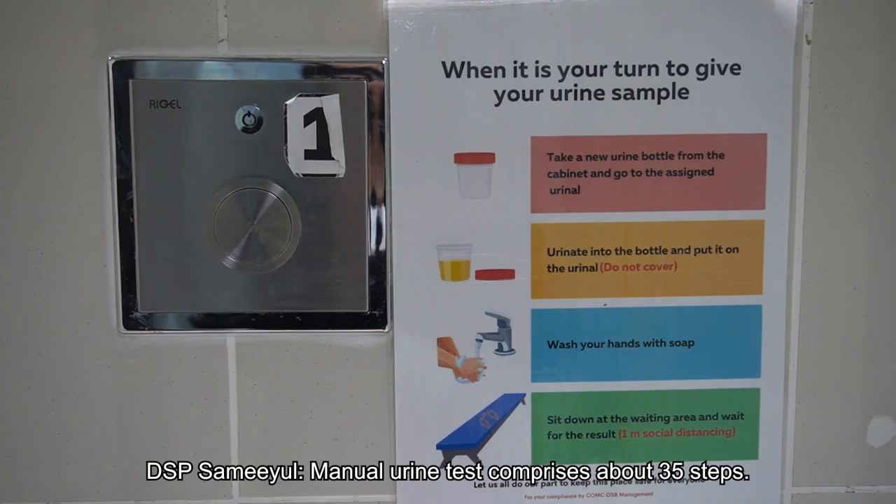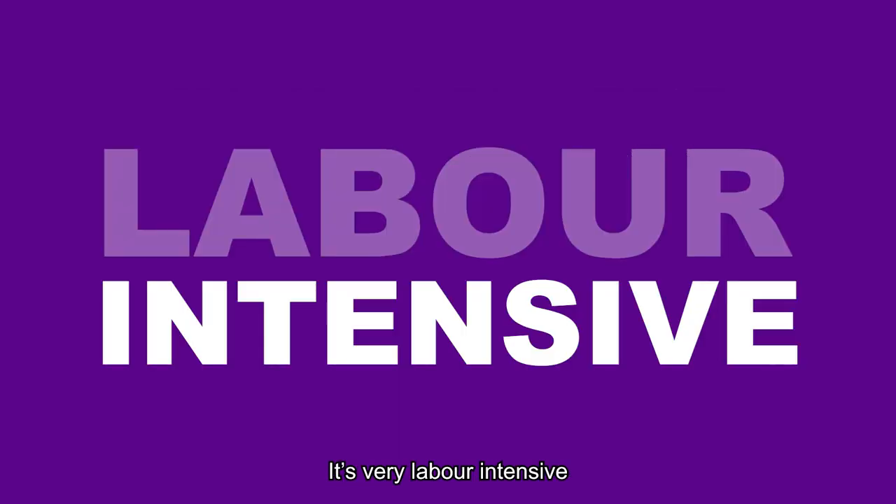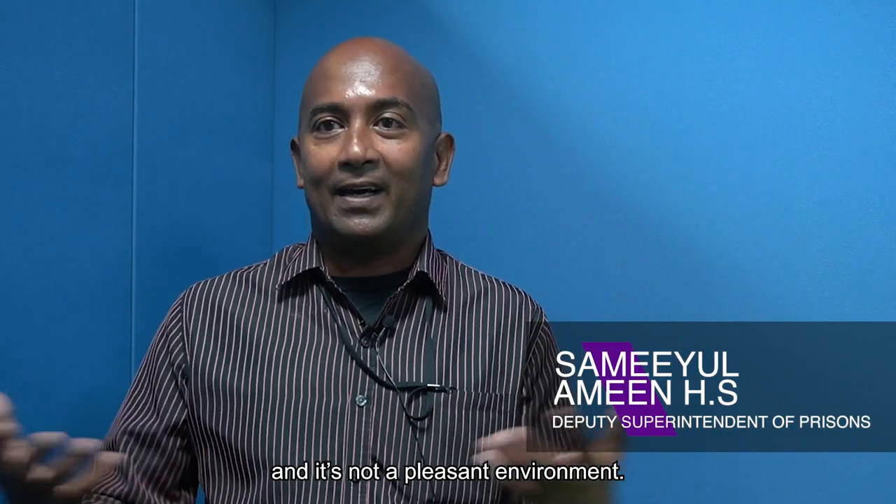The manual urine test composite has about 35 steps. It's very labour intensive and it's not a pleasant environment.